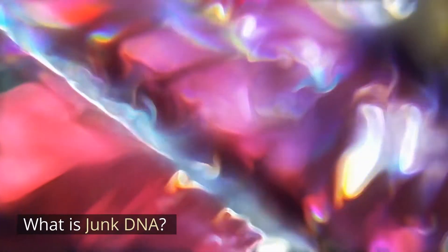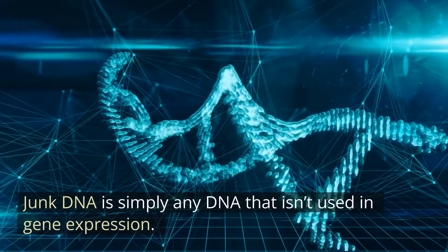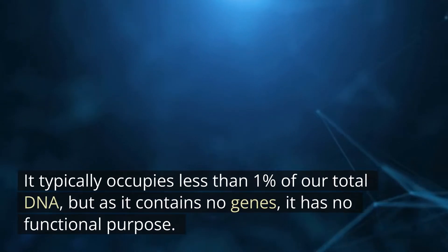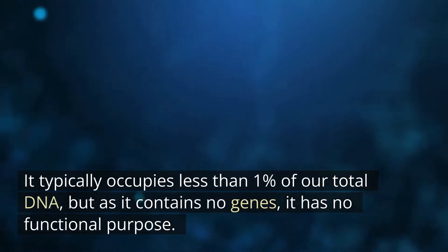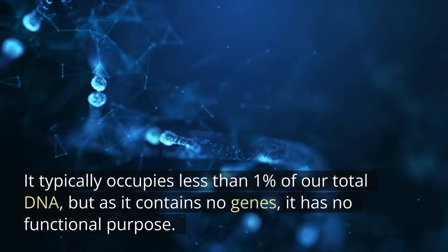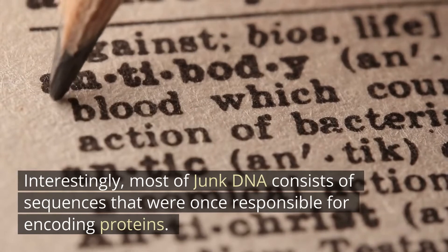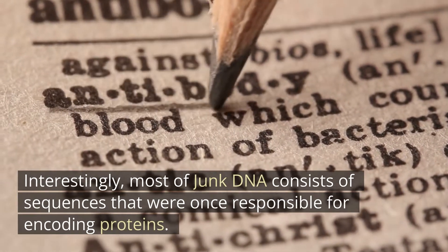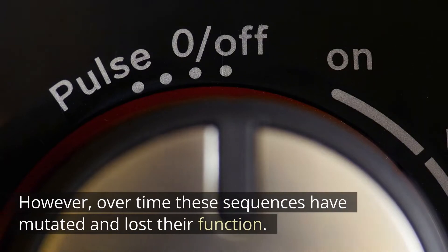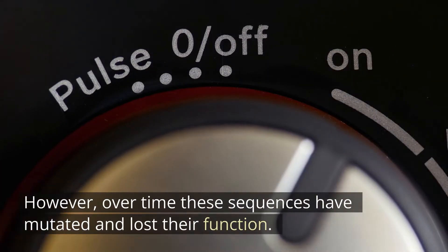What is junk DNA? Junk DNA is simply any DNA that isn't used in gene expression. It typically occupies less than 1% of our total DNA, but as it contains no genes, it has no functional purpose. Interestingly, most of junk DNA consists of sequences that were once responsible for encoding proteins. However, over time these sequences have mutated and lost their function.